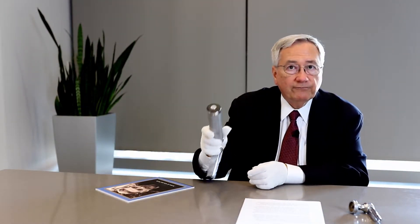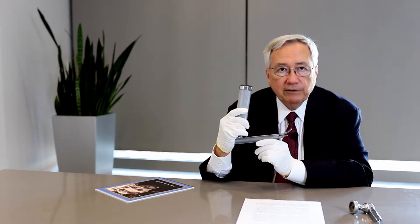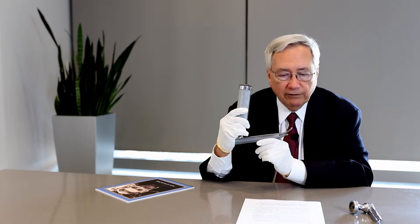He moved to California in 1928, where he practiced until retirement. These Goodell laryngoscope blades were developed with the Forager Company in 1933 to 35, first appearing in the 1935 Forager catalog.